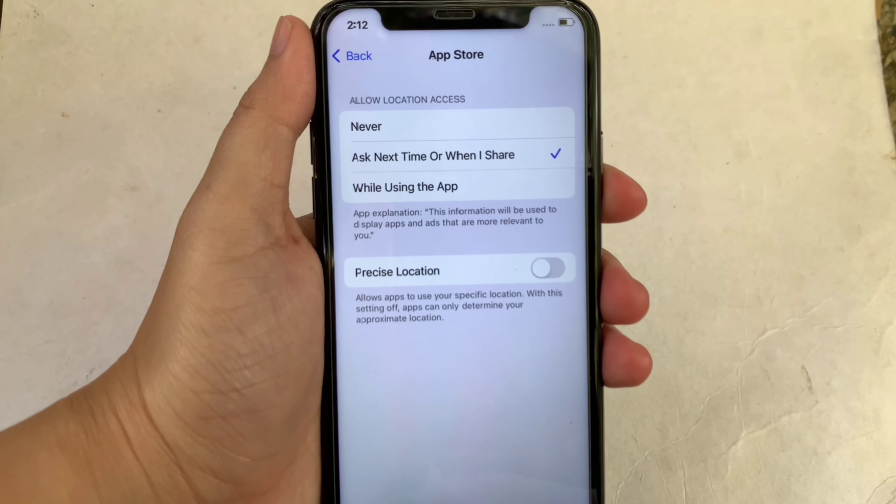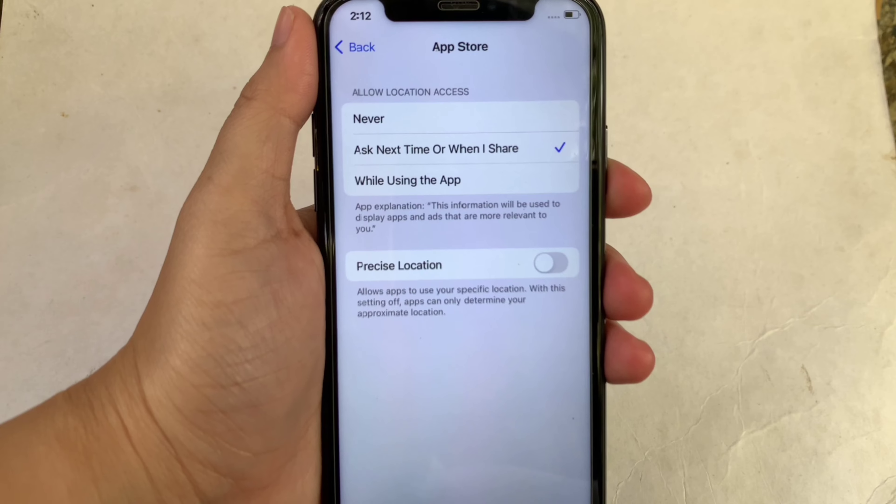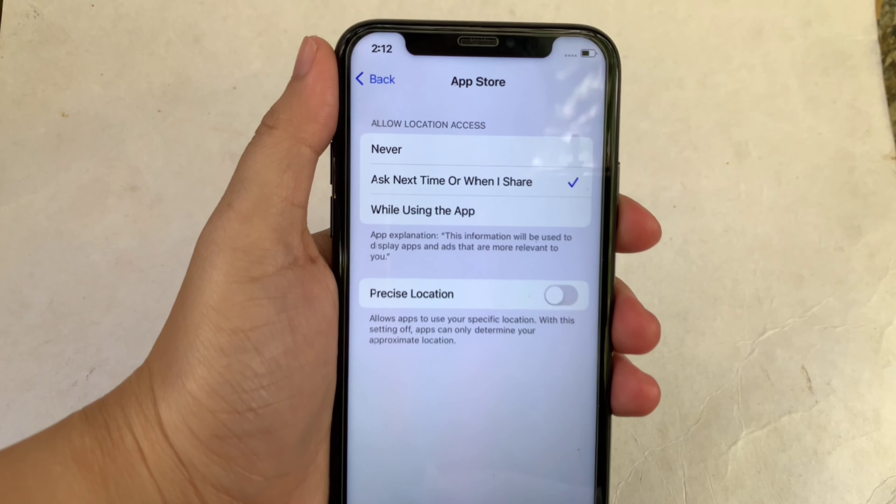And that's it. We have successfully turned on and off precise location and App Store location services on iPhone X.